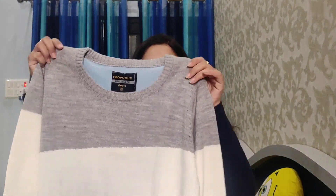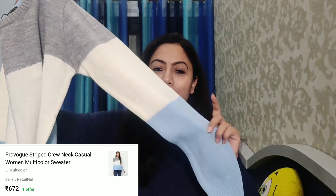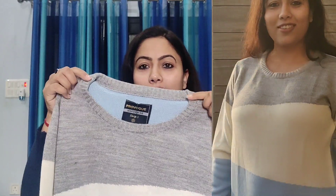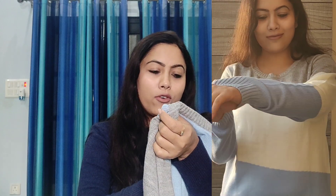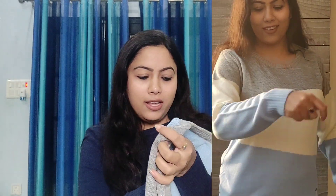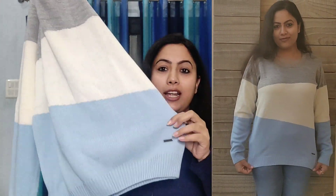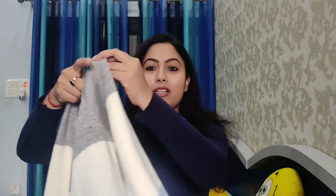Now I will share the next sweater with you. It is a multi-colored sweater in stripes — look how beautiful it is. It comes in sky blue, off-white, and other colors. It is also a crew neck. This one is from the Provogue brand. I ordered my size large. The quality is very nice and I like it.